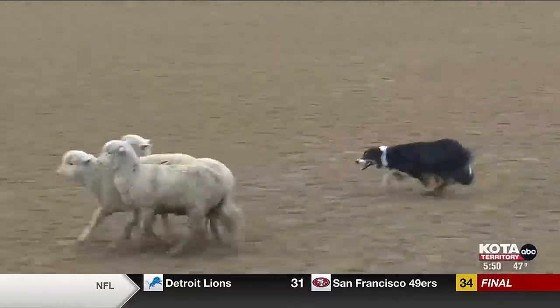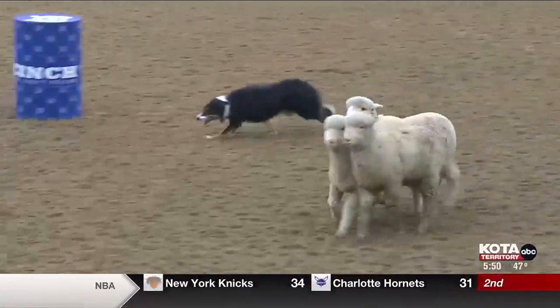Meet Vic, an eight-year-old Conley from Faith, South Dakota. He's made the switch from pet to all of a sudden I gotta work. You can almost see that light bulb switch in his head.